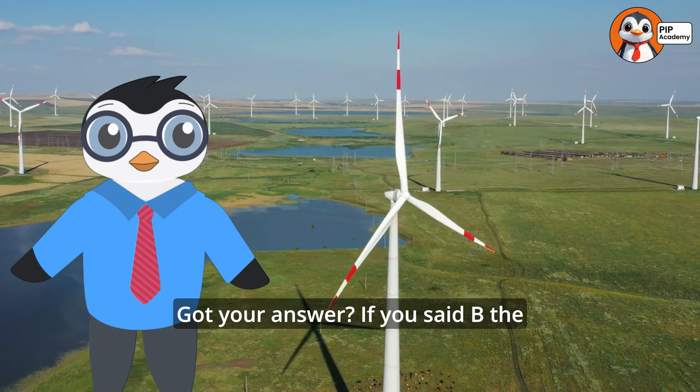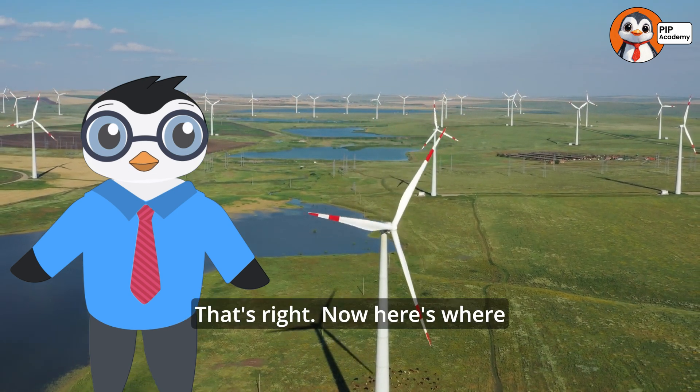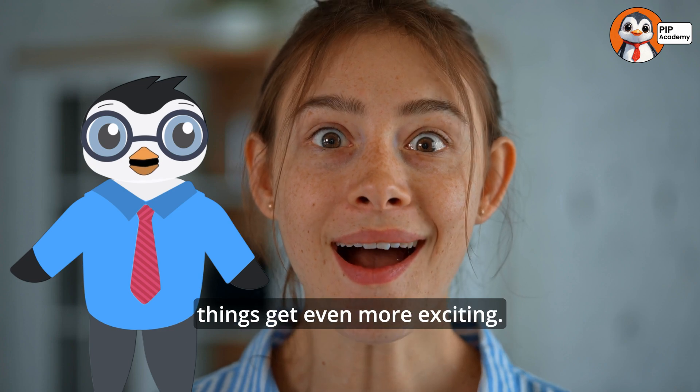Got your answer? If you said B, the blades, then well done. That's right! Now here's where things get even more exciting.